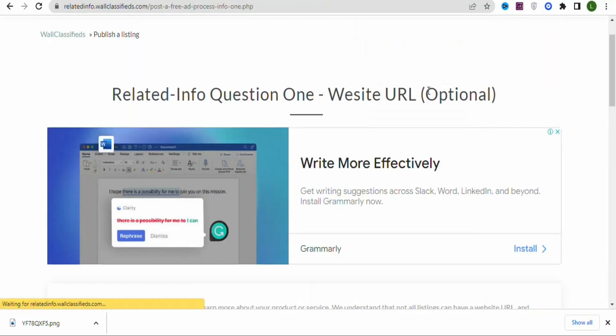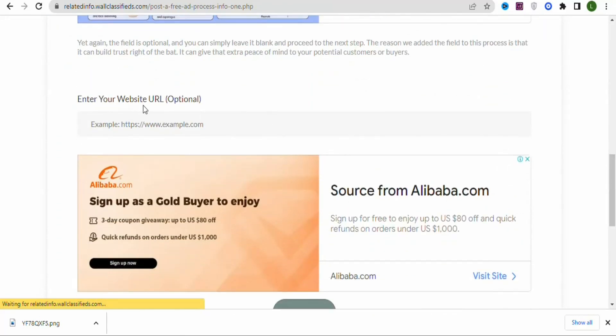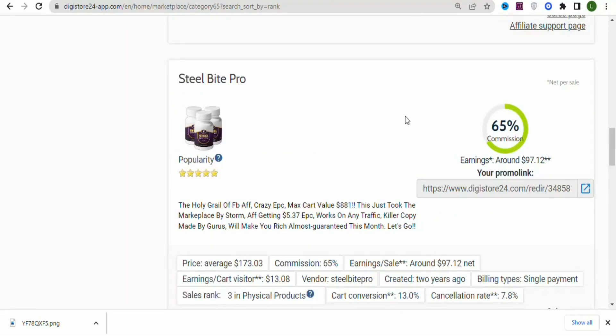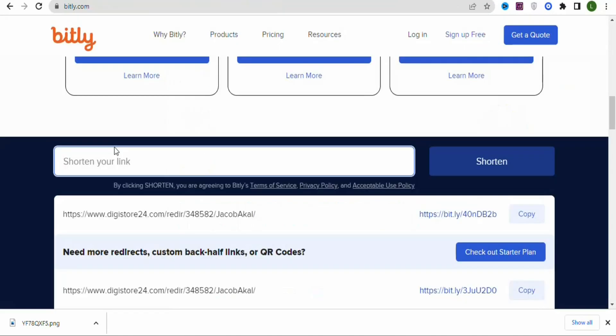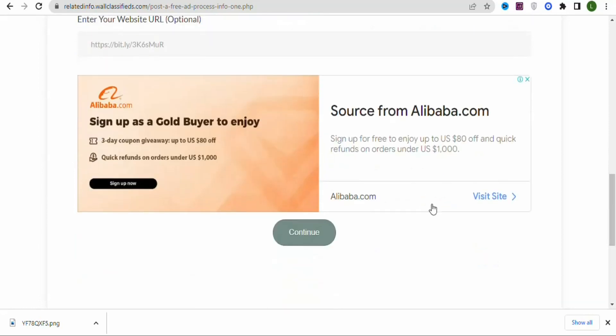Once you select the free plan and click Continue, you'll see the Website URL field. Scroll down to find 'Enter your website URL' — this is where you paste your affiliate link. Go back to Daily Store 24, copy your affiliate link, then shorten it using bitly.com. Paste it into Bitly, click Shorten, copy the shortened link, and paste it as your website URL.